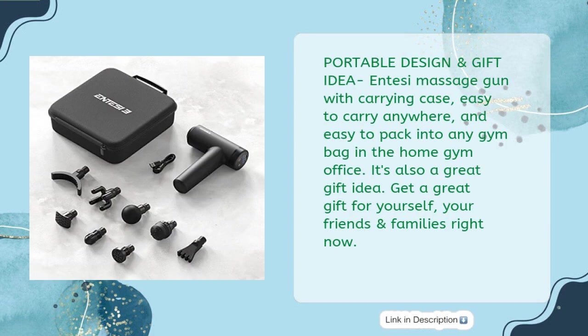Portable design and gift idea — the NTSC Massage Gun comes with a carrying case, easy to carry anywhere and easy to pack into any gym bag, home gym, or office. It's also a great gift idea — get a great gift for yourself, your friends, and family right now.